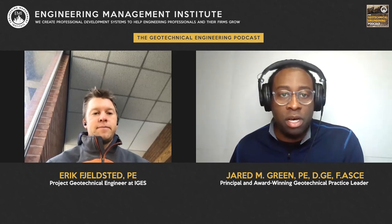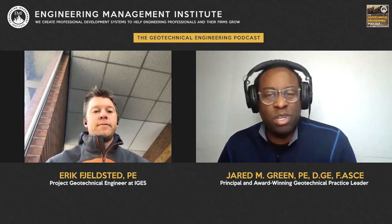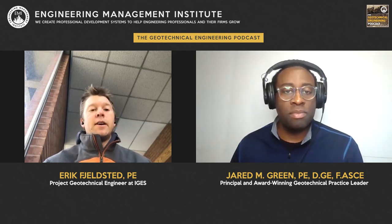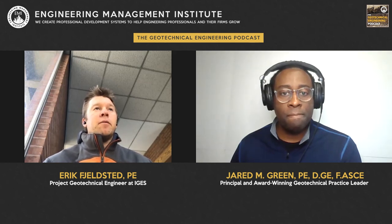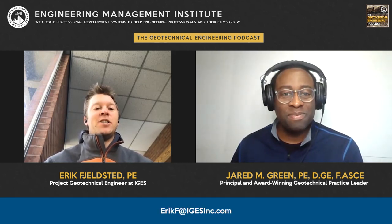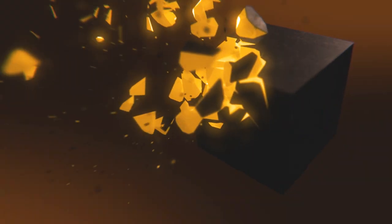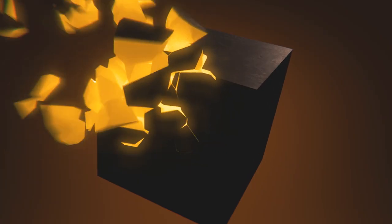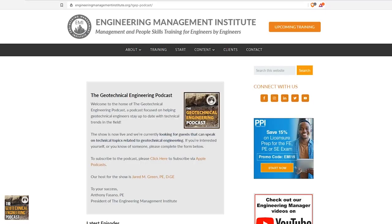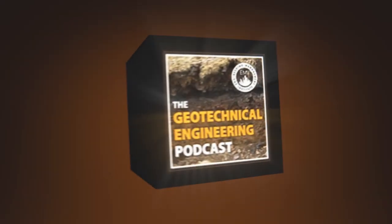Thank you so much for coming on the show and sharing all the great insights. If listeners want to reach out to Eric, he's fairly active on LinkedIn, or you can email him at erikf@igesinc.com. I hope you enjoyed the episode. We'd love to hear your feedback, comments, or questions at geotechnicalengineeringpodcast.com, where you'll find a summary of the key points discussed in today's episode — episode 69 — as well as links to any resources, websites, or books mentioned. Until next time, we wish you the very best in all of your geotechnical engineering endeavors.